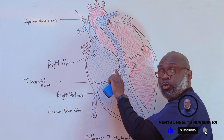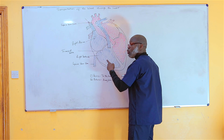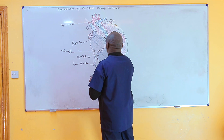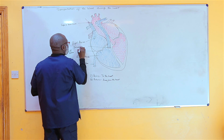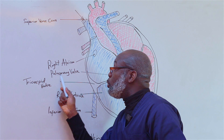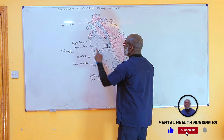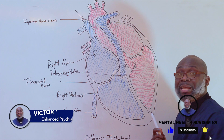When blood moves from the right atrium to the right ventricle, during the contraction of the heart, blood is forced through another valve called the pulmonary valve. Remember, in anatomy, anything called pulmonary has to do with the lungs.